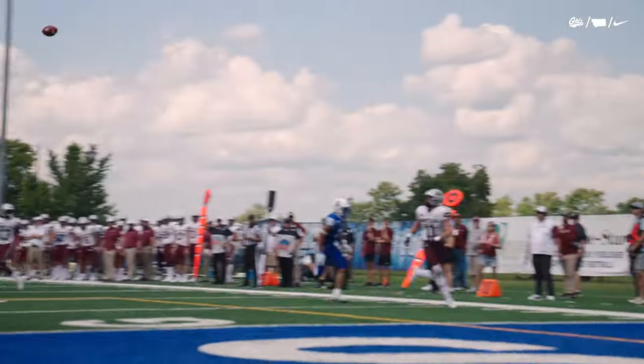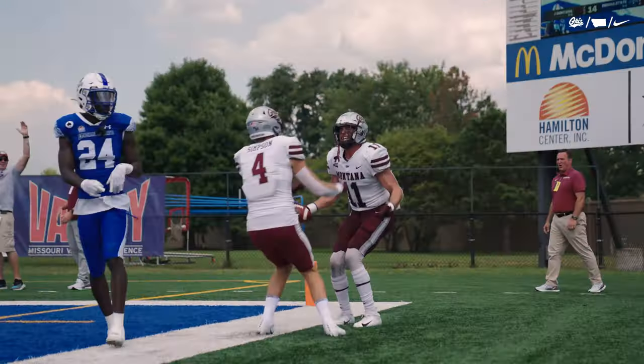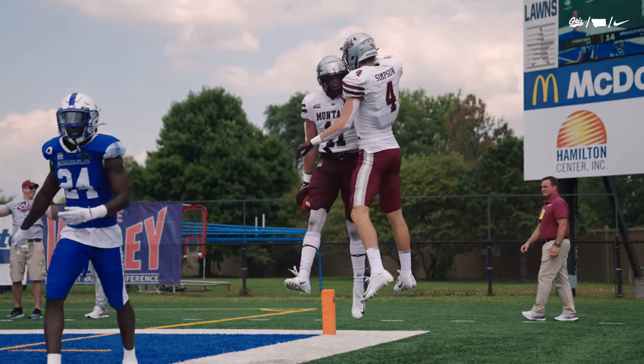Johnson going downfield, and wide open is Cole Grossman. Touchdown Montana — 29.